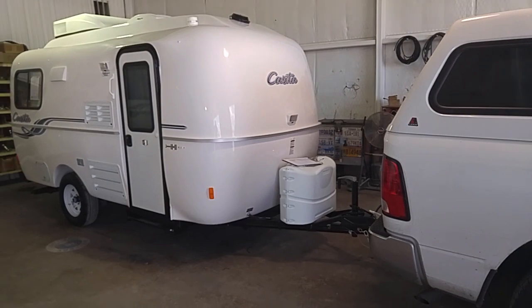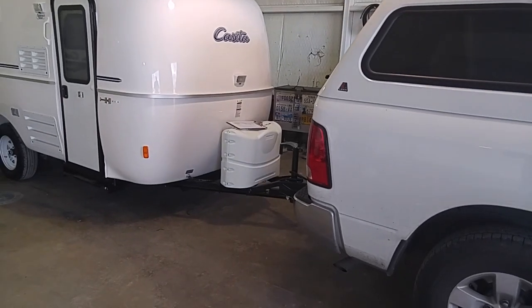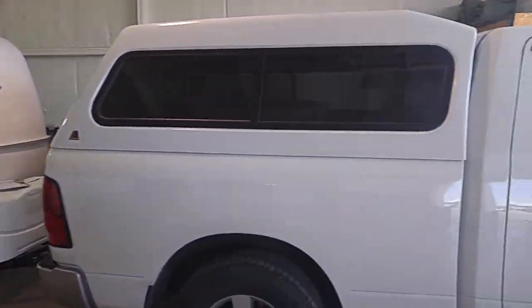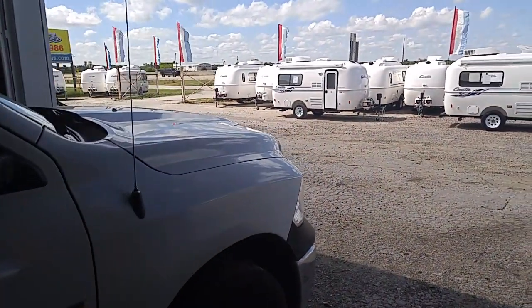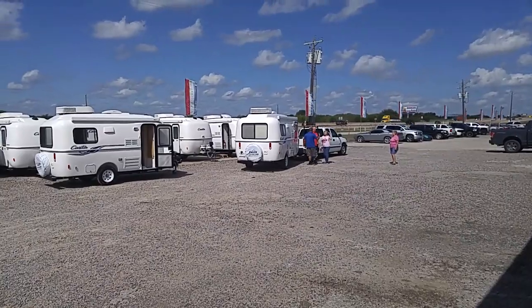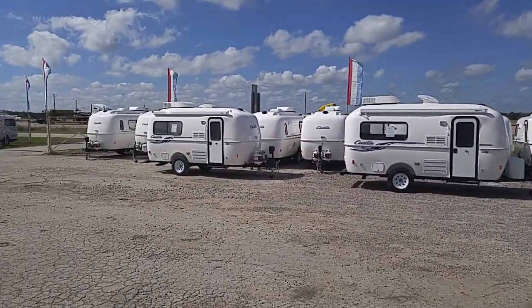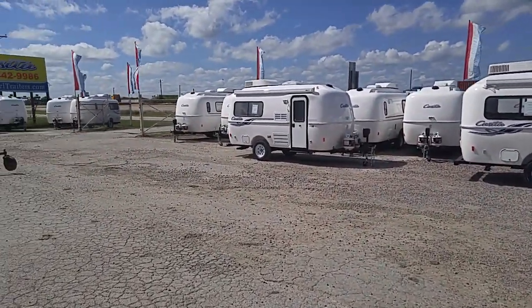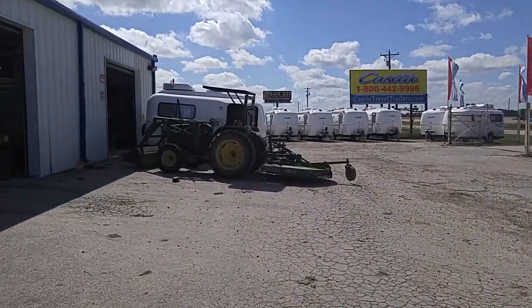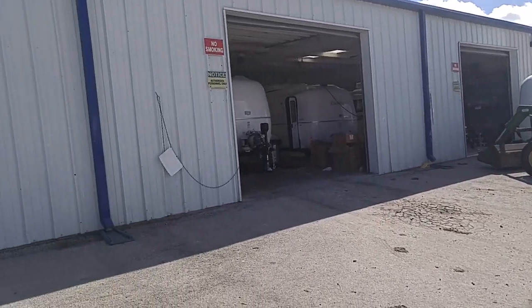Having said that, I'll show you some more of the dealership area. This is the staging area where they do the walkthrough, and they do an excellent job. We're going to walk out here. We're right near Interstate 45, so you're going to probably hear a lot of cars. As you can see, it's casita land — there's casitas everywhere. All of these are sold, waiting on the owners to come pick them up. There are some more staging bays where they hook them up, and I think that's the service department doing some service on those.